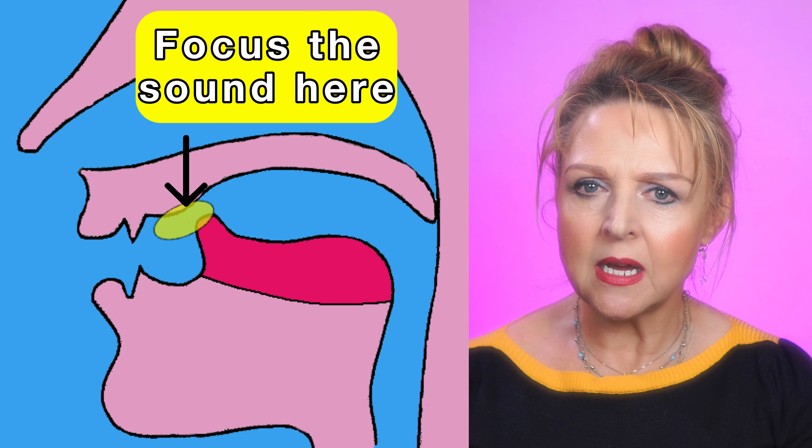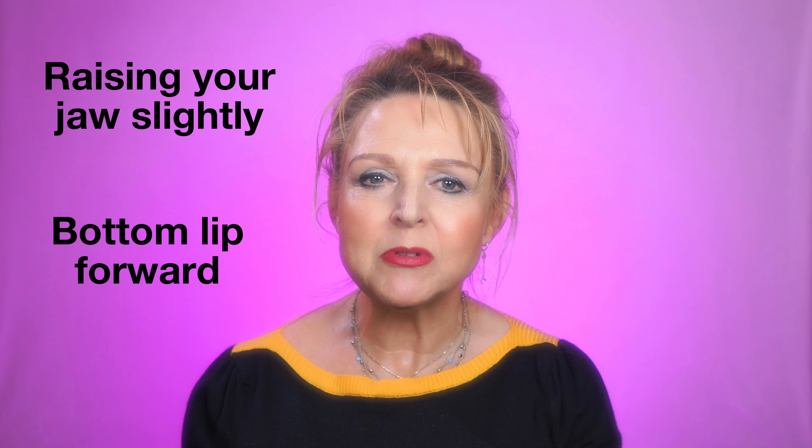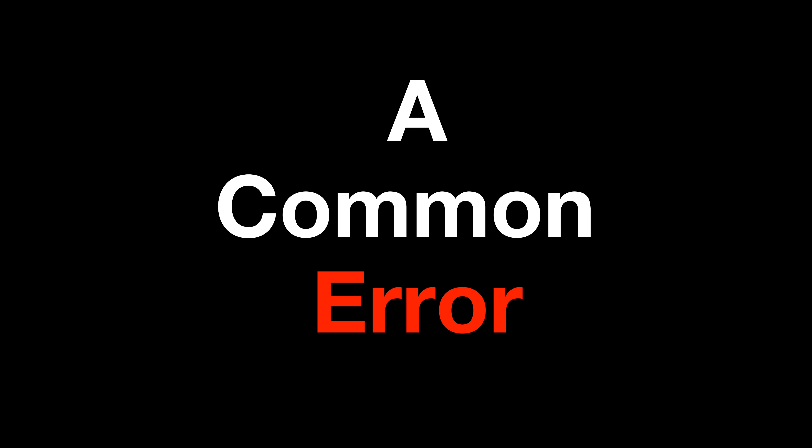Start with the tip of your tongue raised up towards, but just behind, the alveolar ridge. Curve the tip of the tongue upwards. This lowers the centre of the tongue, so you should now be able to feel your tongue being curled upwards. Don't touch the ridge, because you don't want the sound to have friction. Move it away slightly, far enough to produce a sound that has no friction. R is usually voiced, so now voice it and focus the sound onto the gum ridge by raising your jaw up a little, and pull your bottom lip forward just a little to support the sound.